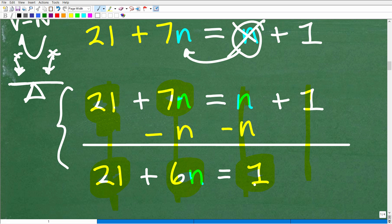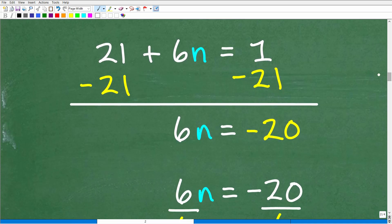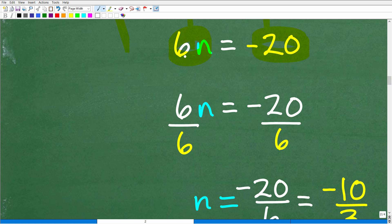Now we have all of our variables on the left. We've got to get all of our numbers to the right, so we need to move that 21 over to the right-hand side. We can subtract 21 from both sides of the equation. Positive 21 minus 21 is 0, and 6n stays as 6n. Positive 1 plus negative 21 is negative 20. So now we're down to a basic, lovely one-step equation: 6n equals negative 20. These are linear equations — basic algebra equations.